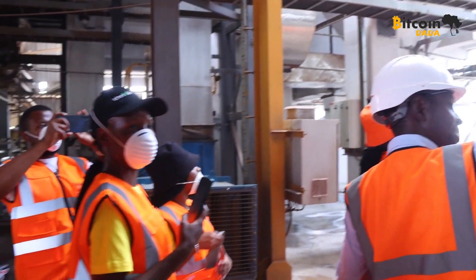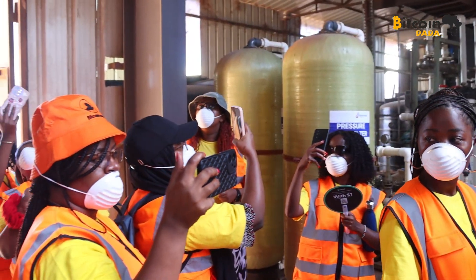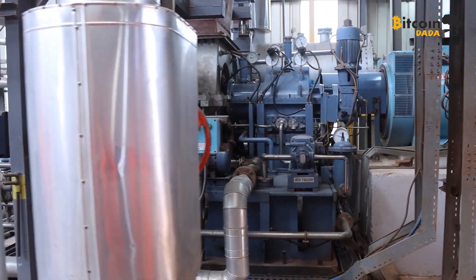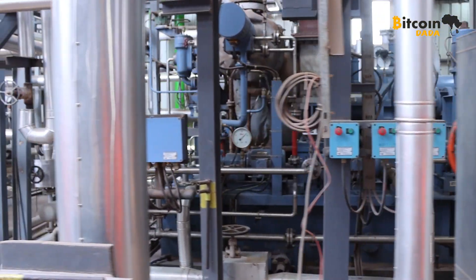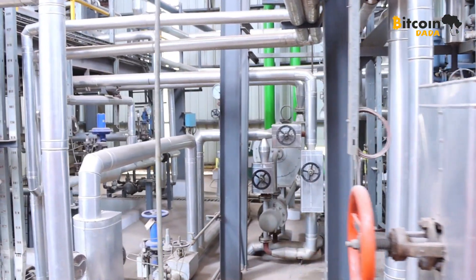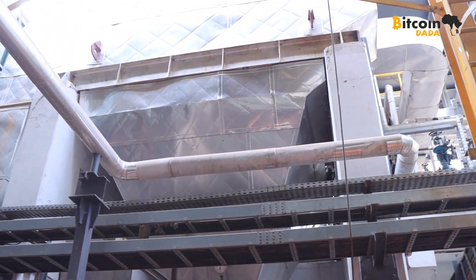We then got to the real action as we walked through the factory. We got to see the different processes in action — there were hot steam pipes heating, valves turning, and regulators controlling the flow of energy. It was amazing to see how everything worked together to generate power from sisal. The scale of the operation was truly impressive.